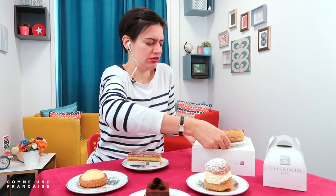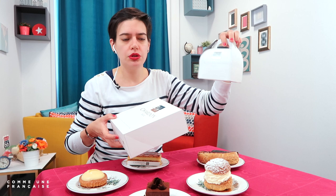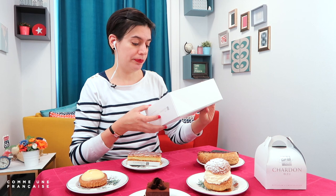The local pâtisserie I went to is Le Chardon Bleu — I'm not making any advertisement for them because they're already very famous in Grenoble. It's where I get my bread every day. The pâtisseries come in a little cardboard box, and this is what you will find everywhere. This is how they're usually offered.